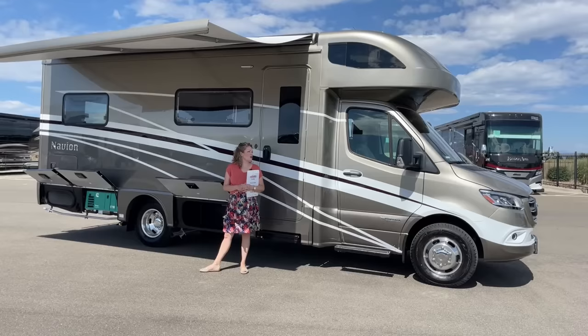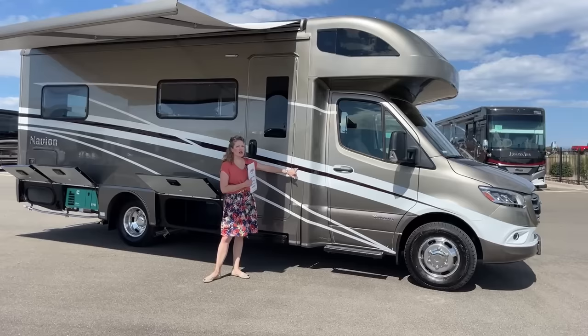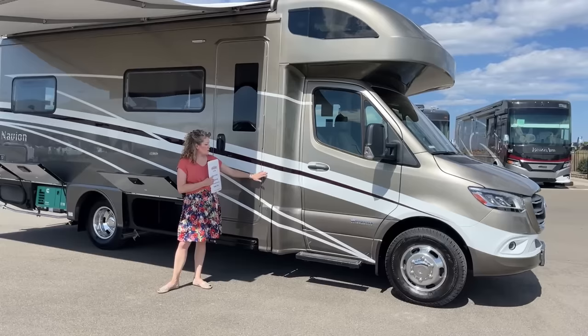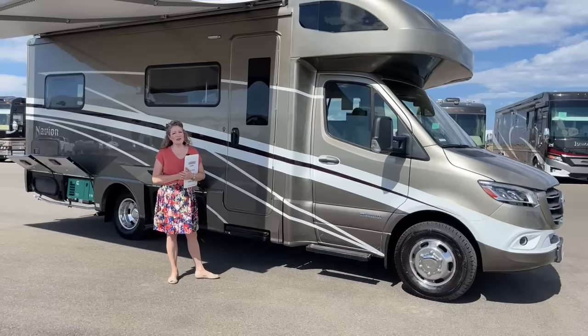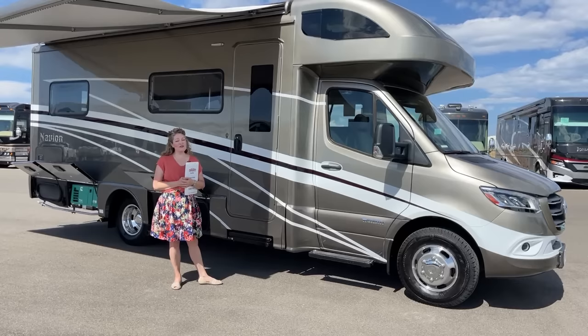Right now we're going to start with the outside and we have this beautiful full body paint. It's called Mineral — that's the name Winnebago has given it. It's kind of a goldie taupe color, with a super dark chocolate brown with little flecks in it and a beautiful white. Why full body paint over the decals? Decals fade, peel, and crack over time. So this is going to keep your coach's value higher if you ever want to resell it, and it's going to look sharper for the whole life of the coach.